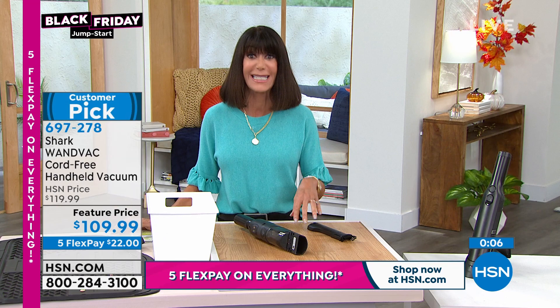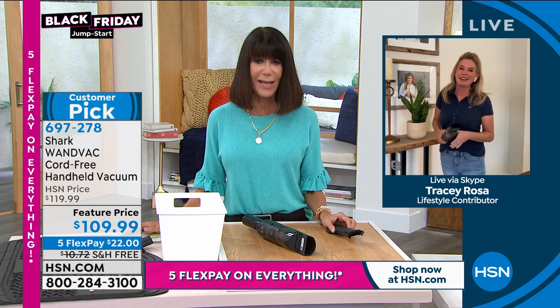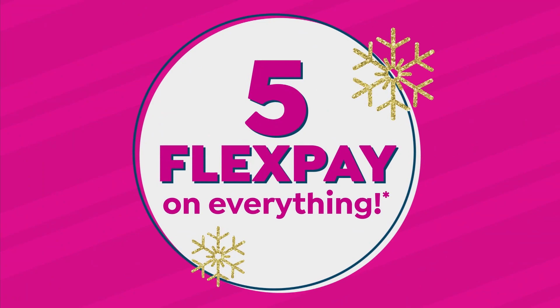Tracy, thank you so much. Look at how nice and clean your house is now. My husband loves when I have this. Thank you so much, honey. Have a great day. Good to see you. So 697-278 is the number there. Stay there because we're going to let you know when that one is completely sold out.